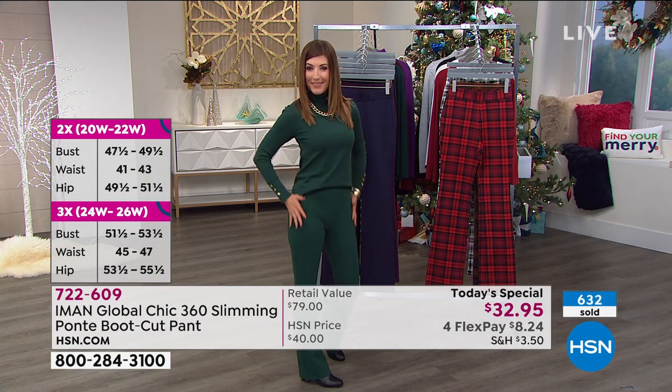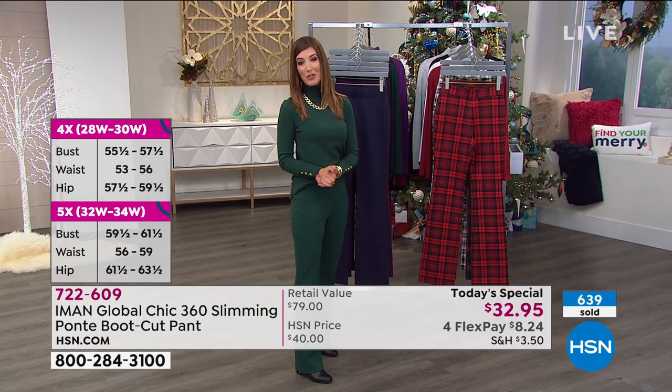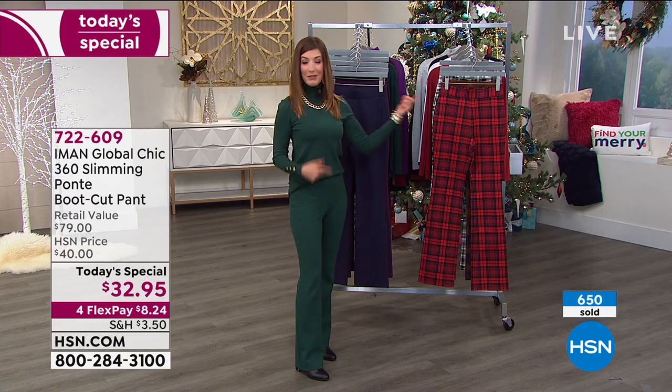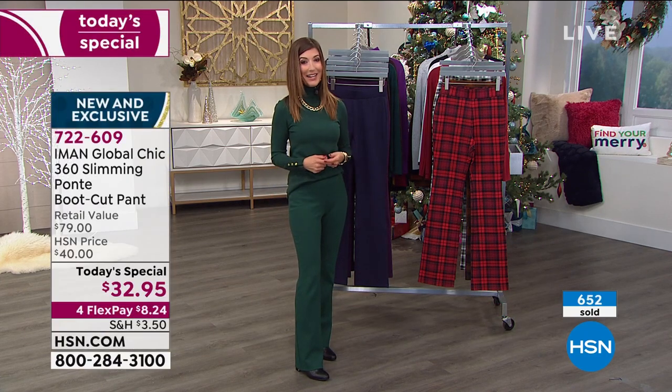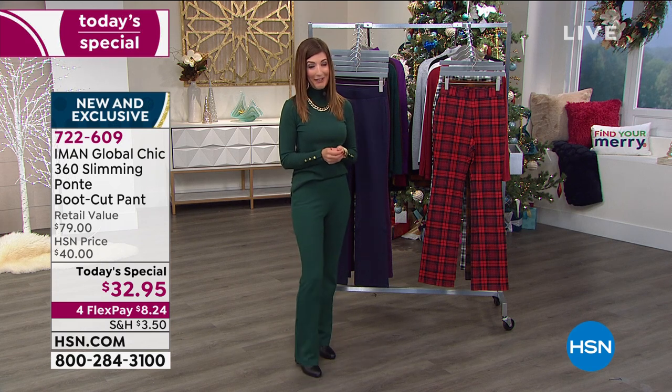So it balances out the curve of your hips. It's a favorite silhouette here at HSN, especially with Iman. If you want a boot cut and you want these crazy cool plaids and solid colors, there's never been a better time. It's her last pant today's special of the year, so don't miss out.